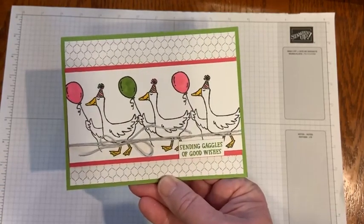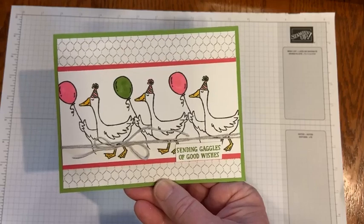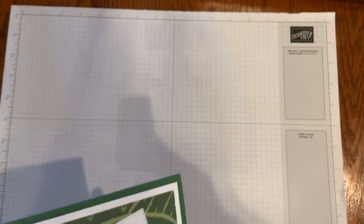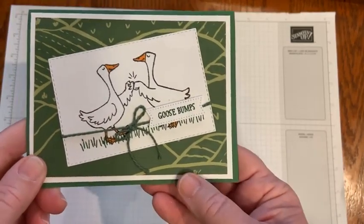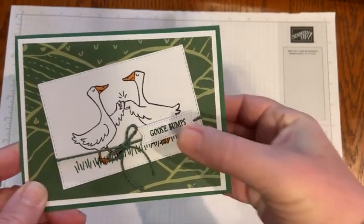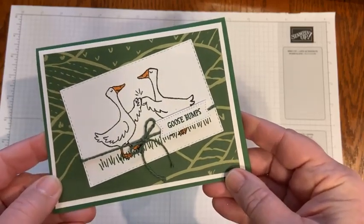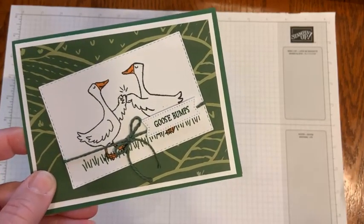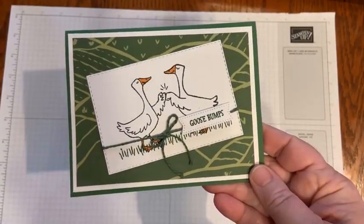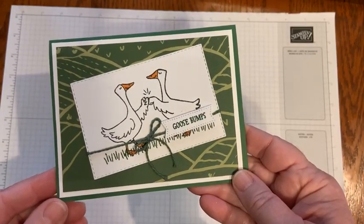I just picked out some markers and blends and used some of my tried and true layouts. This one is cute — it took my husband a few minutes to figure out that it says 'goose bumps.' We laughed about that. The Day at the Farm designer series paper worked really well; it doesn't only have to go with that one stamp set and bundle in the catalog.